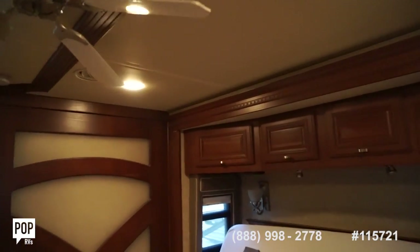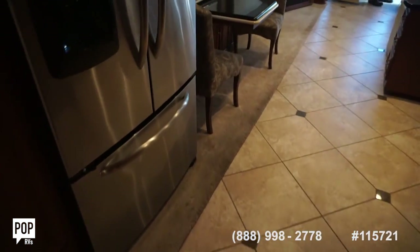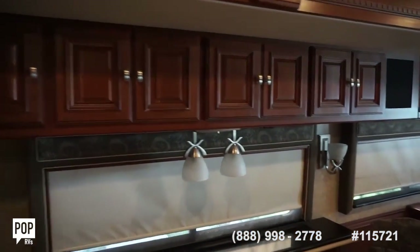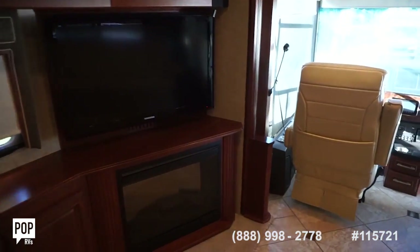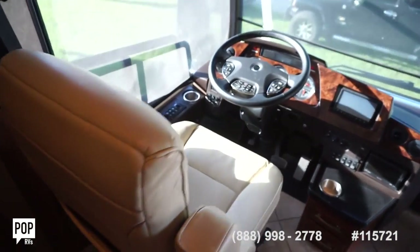Love the layout, love the design. Very sought after model with solid built construction. Make sure you check out all the high resolution photos we've got on poprvs.com. I'm Andy — give me a call today. We need you in this driver's seat. Let's get you out on the open road and having fun.